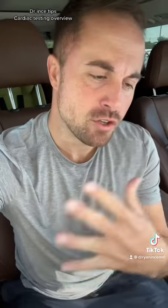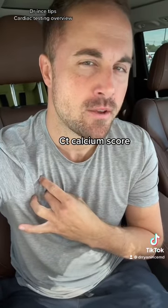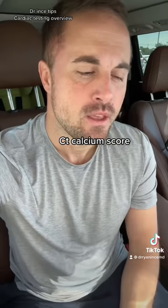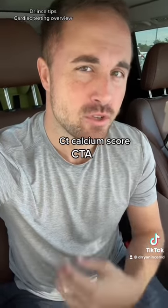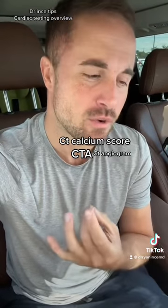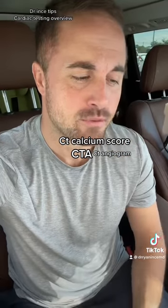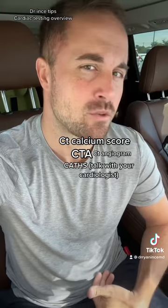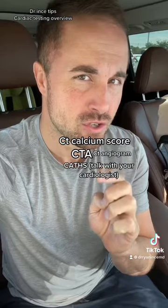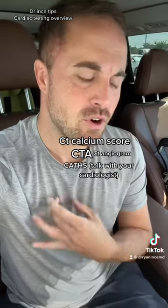Speaking of getting to the 45s and 50s, sometimes I recommend the CT calcium score, which looks at calcified plaque. That's usually $50 to $75 at a hospital near you. Another one is the CT angiogram, which is a scan of your heart that looks for soft plaque that may be uncalcified — another way to pick up blockages. I'm not a fan of screening with caths because those can be dangerous and are only needed in really specific conditions, so talk to your cardiologist about a cardiac cath. Those are the scannings for arterial diseases.